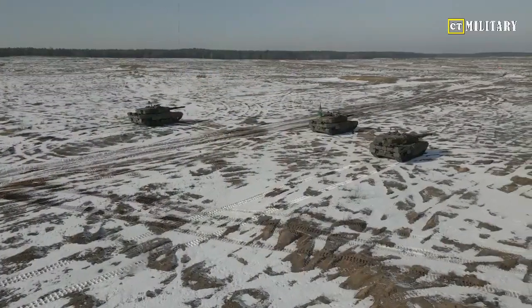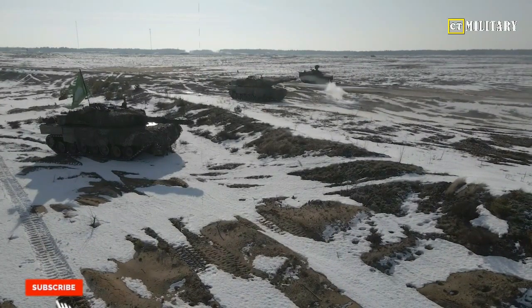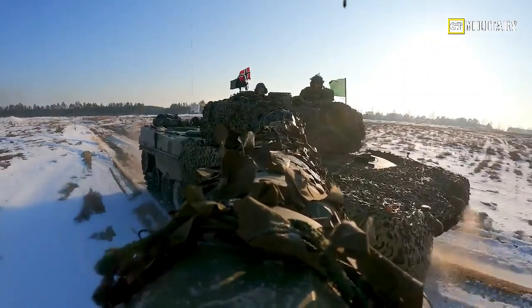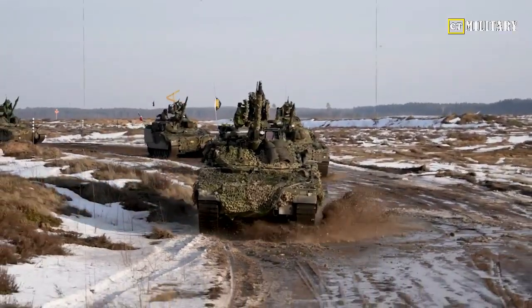The Leopard 2 S7V, developed as an upgrade to the highly successful Leopard 2 series, combines state-of-the-art features with battle-tested reliability. Its enhanced firepower, mobility, and protection make it a force to be reckoned with, solidifying Germany's position as a global leader in tank design and manufacturing.